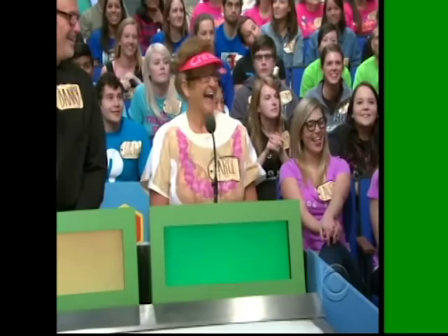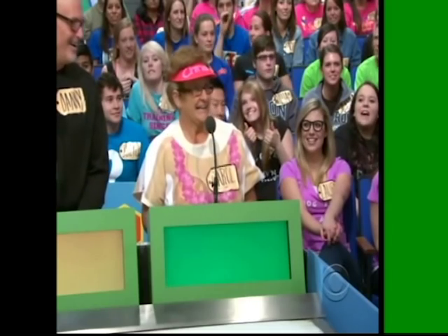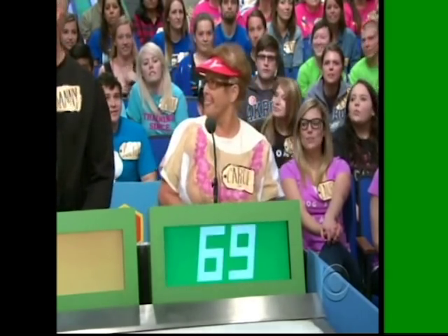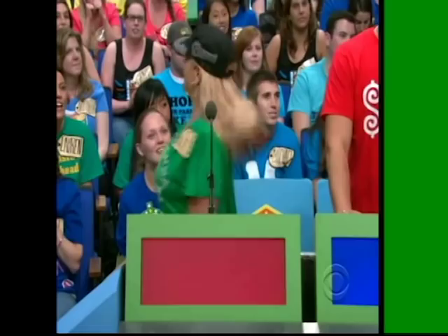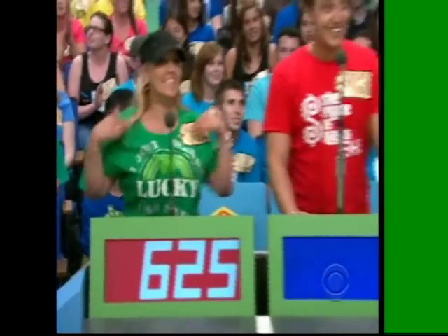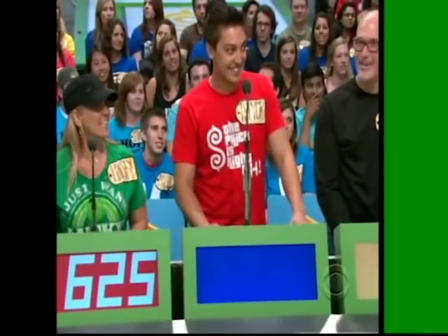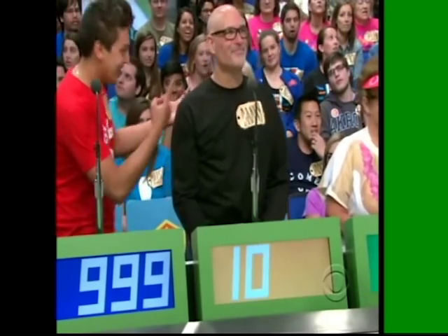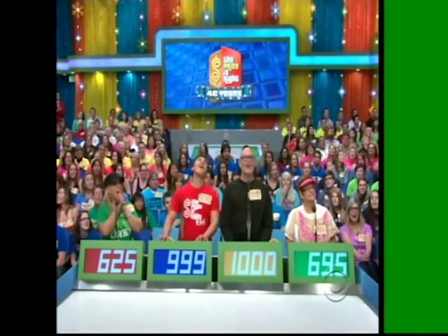Hey, Mariela. Carol, what do you bid for the Kamado? $6.95. Lindsay: $6.25. Trevor: $9.99. Danny: $1,000. The price of the Kamado is $937. Carol wins!